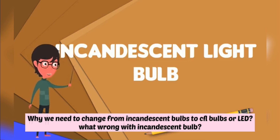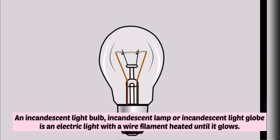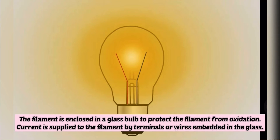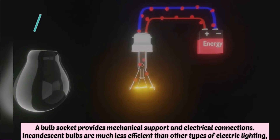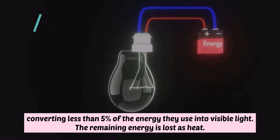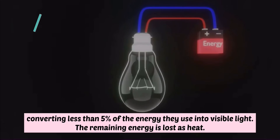What's wrong with the incandescent bulbs? An incandescent light bulb, incandescent lamp, or incandescent light globe is an electric light with a wire filament heated until it glows. The filament is enclosed in a glass bulb to protect it from oxidation. Current is supplied to the filament by terminals or wires embedded in the glass. A bulb socket provides mechanical support and electrical connection. Incandescent bulbs are much less efficient than other types of electric lighting, converting less than 5% of the energy they use into visible light. The remaining energy is lost as heat.